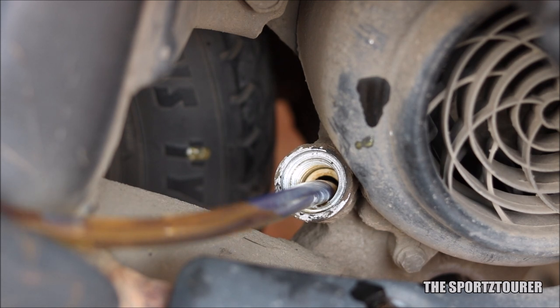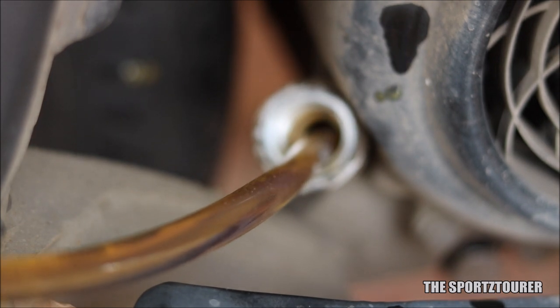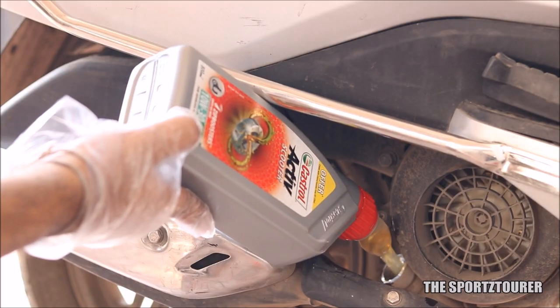One gripe that I have with both engine oils is in terms of usability, where they don't offer any sprout for easy filling. Scooters do have an oddly placed oil filling inlet, where an integrated sprout makes the experience easy with negligible spills. I had to make this point as manufacturers like Gulf and Castrol are making this available at a lower cost.